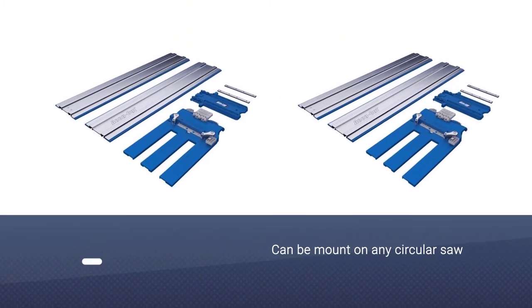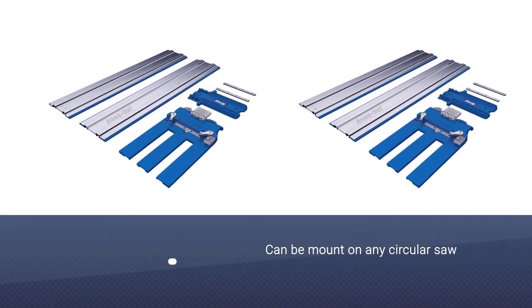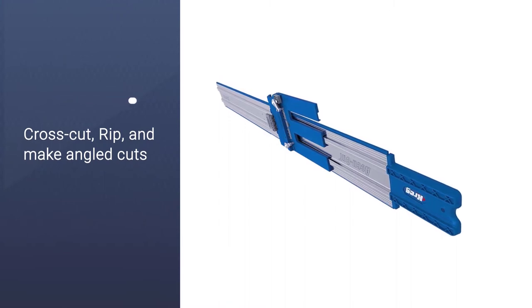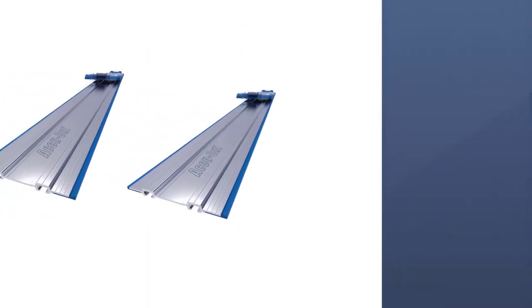This AccuCut will let you cut, rip, cross-cut, and make angled cuts up to 48 inches long in MDF, plywood, and panels. As it won't come with any blade or motor, it can be mounted on any circular saw with a universal sled.